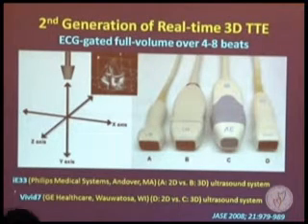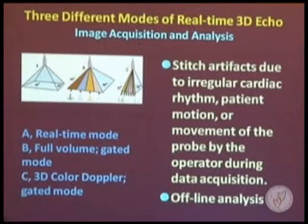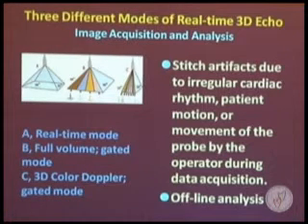In the early part of this century, the second generation of real-time 3D Echo was developed using volumetric 3D datasets. This technology can display images in a narrow real-time sector, or requires four to seven consecutive heartbeats to create a full-volume dataset. The major limitation is stitch artifacts during full-volume acquisition due to cardiac and motion artifacts.